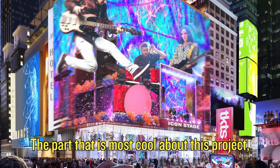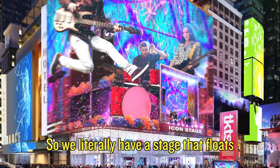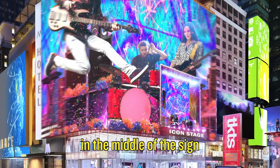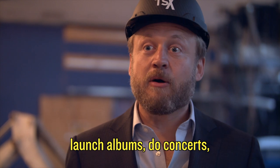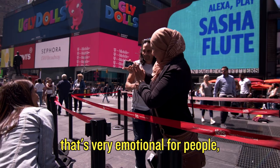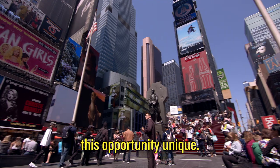The part that is most cool about this project in my opinion is the stage. We literally have a stage that floats 30 feet above Times Square, where people can come out in the middle of the signage and perform out to Times Square. The ability to launch products, launch albums, do concerts, and have entertainment in this very special location — one that's very emotional and very commercial for people — is what really makes this opportunity unique.